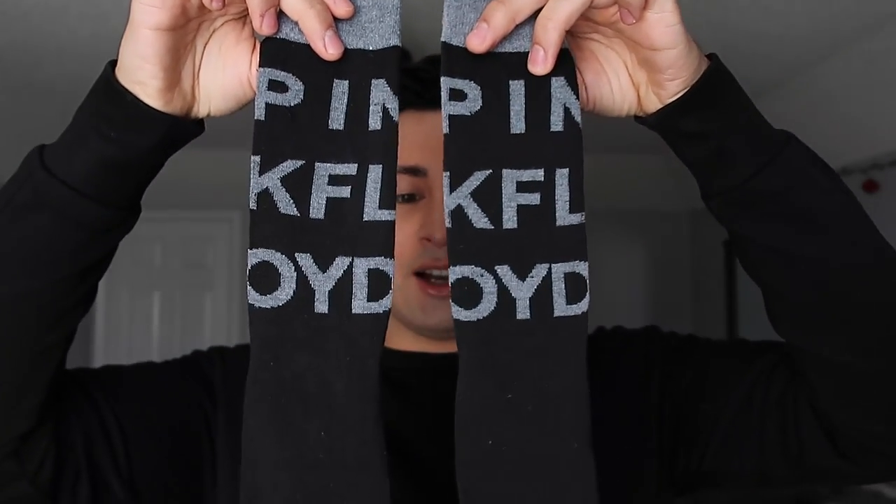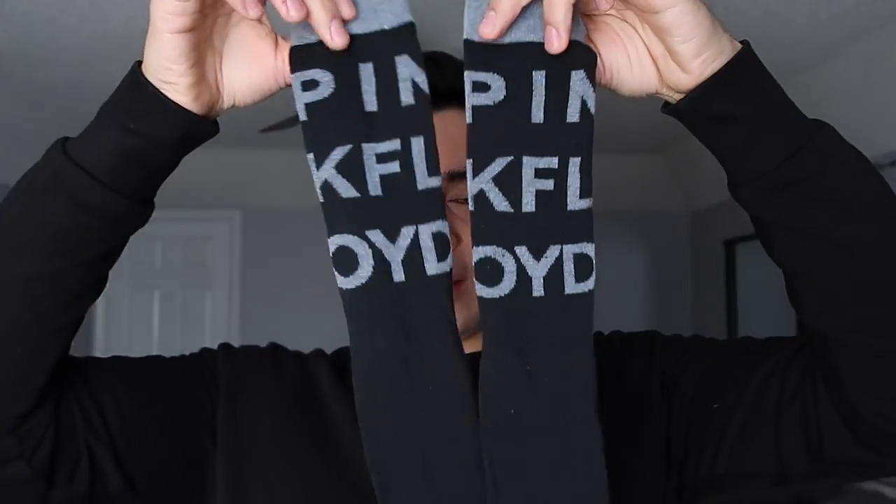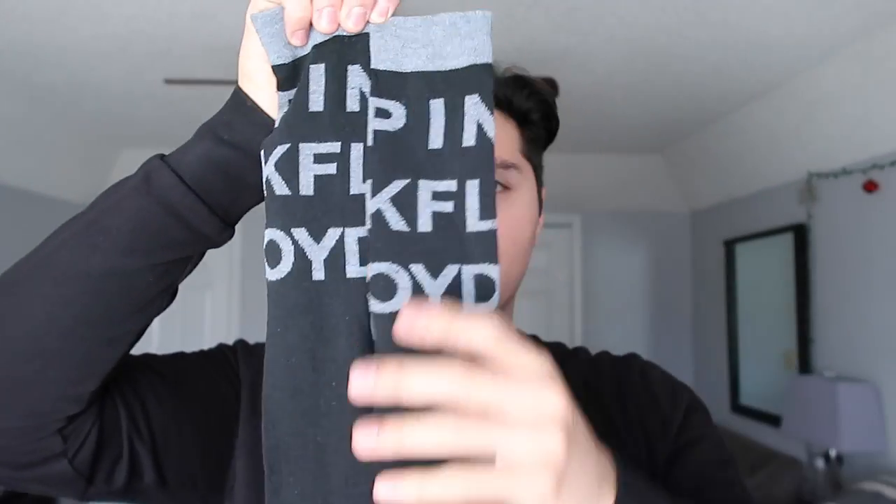The next thing I got were some socks. I'm usually the type to go with a safe black or white sock, and I never wear stuff with writing on it. So this was kind of nice to get. These are Pink Floyd music socks and I thought they were really cool. They're definitely in my color palette too — the grays and the blacks.